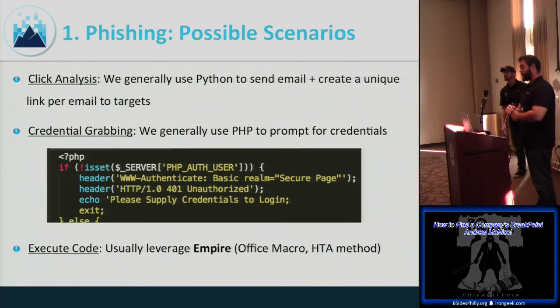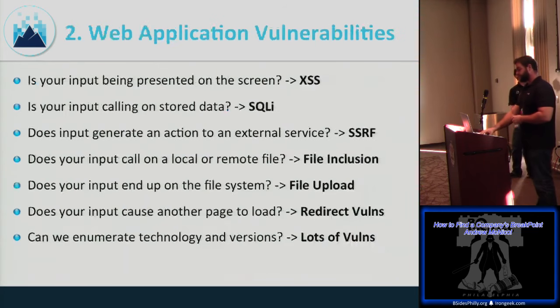For click analysis, create a unique link with Python. For credential gathering, use the Social Engineering Toolkit by Dave Kennedy — it does a lot of the footwork. PHP snippets work well if they're using Basic Authentication. For code execution, Empire is great for generating payloads. Now moving into web application vulnerabilities — I love them and hate them, but they're a lot of fun.